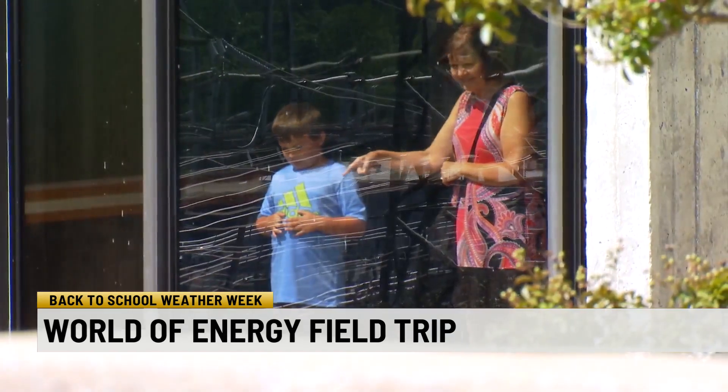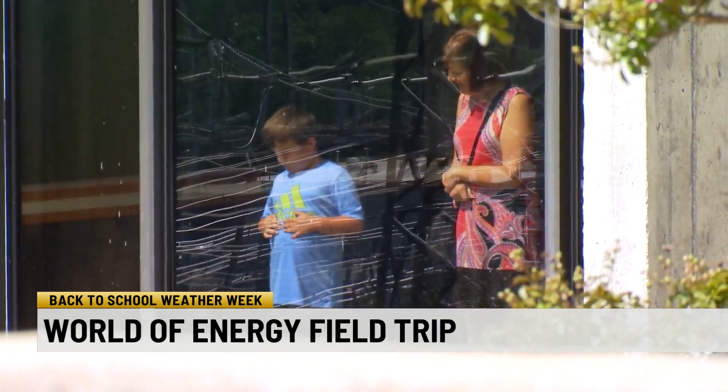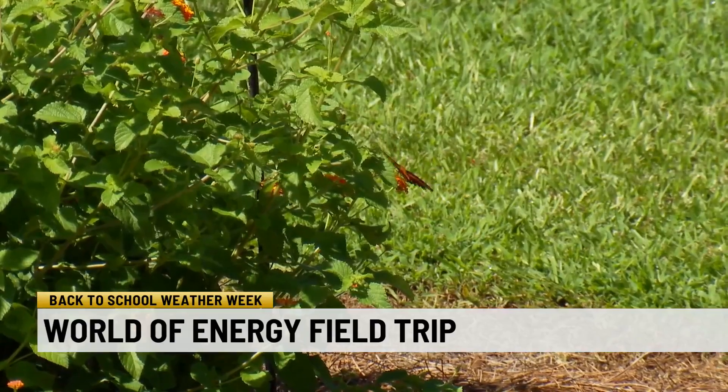Teachers can book field trips for their students at the World of Energy to learn more about it. When school is in session, we always have field trips. We can take large groups of up to about 125 kids. And once you're here, there's a lot to learn and see inside and out, even including a butterfly garden.